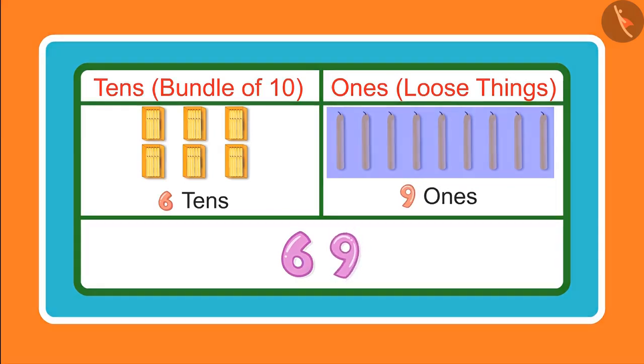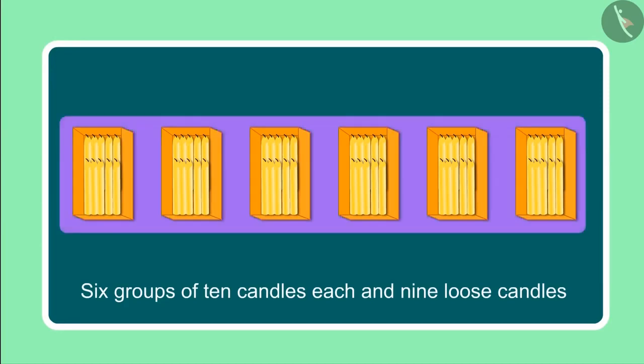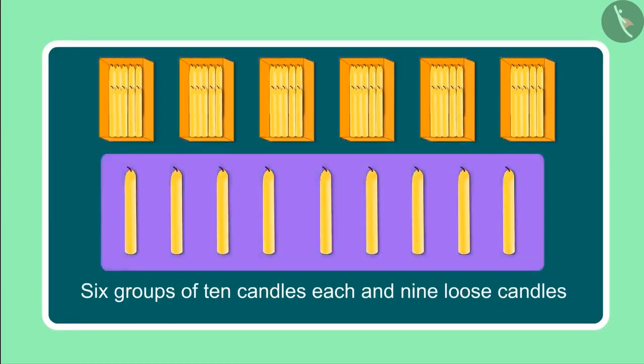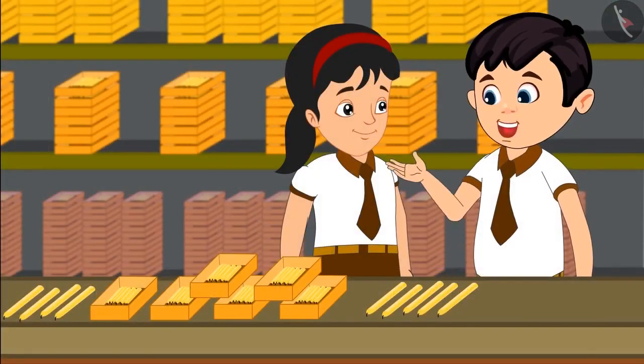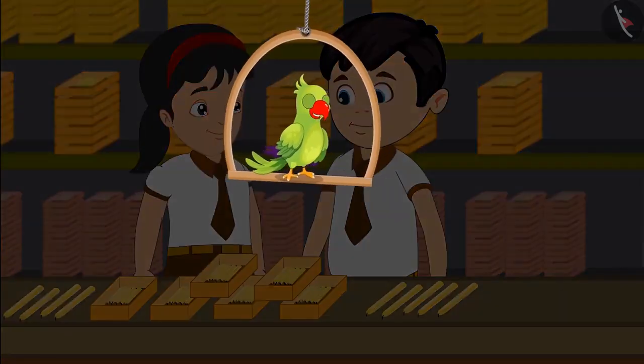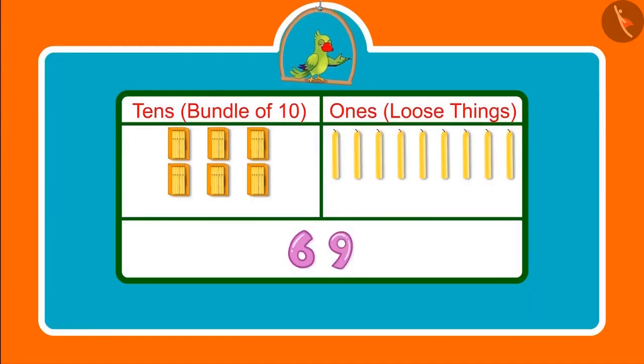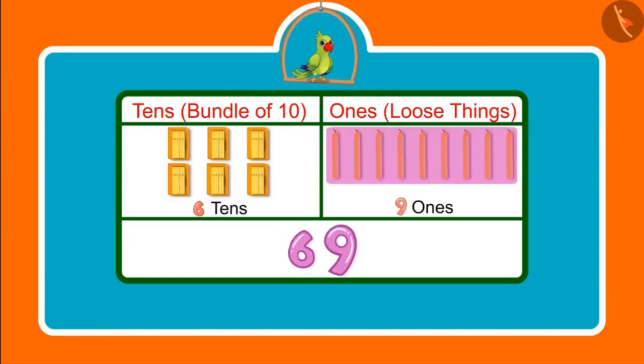Yes, Jhotu, you are right. Earlier we saw 6 groups of 10 candles each, and then we saw 9 loose candles, which means 9 ones. Children, you saw how Jhotu and Pinky counted candles — they had 69 candles, which means 6 tens and 9 ones.